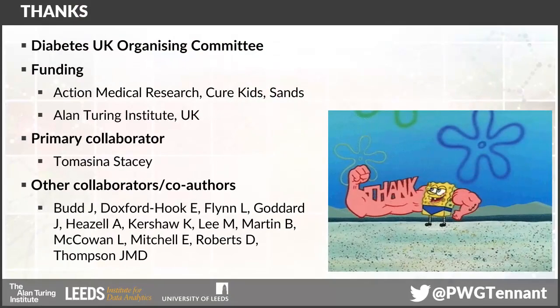I obviously thank the Diabetes UK Organising Committee for inviting me, those who funded the first study, my primary collaborator Thomasina Stacey, and all the others who have been involved.